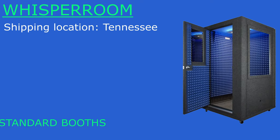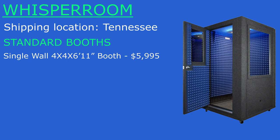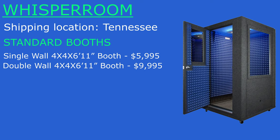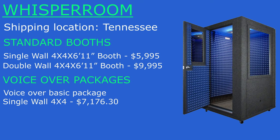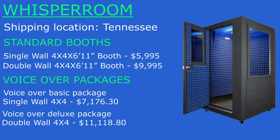Let's start with Whisper Room. Shipping location: Tennessee. A single wall 4x4 with a height of 6 feet 11 inches will cost you around $5,995. A double wall booth with those same dimensions will cost you around $9,995. They also have voiceover packages: the voiceover basic package, which is a single wall 4x4, will cost you around $7,176.30, and their voiceover deluxe package double wall will cost you around $11,118.80.